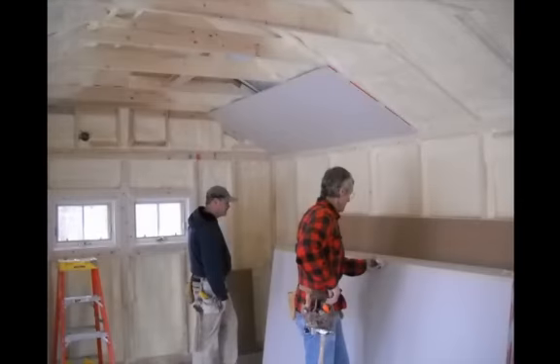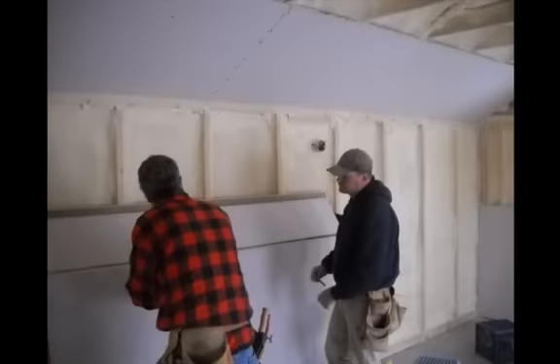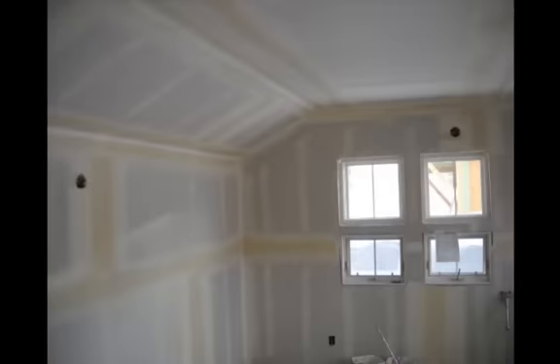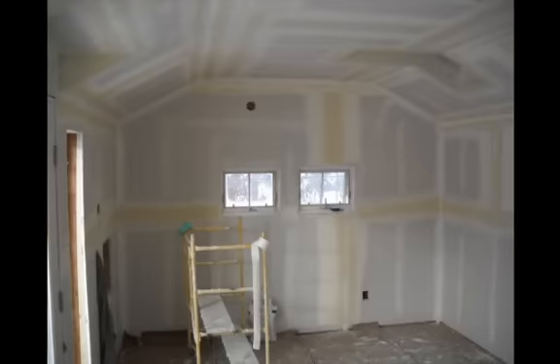We are in the final stages of our project. Drywall installation will be the piece of the construction process that you will see for a long time to come. Quality professional drywall hangers can make or break the final look of a project. Good drywall finishers are almost like artists — it takes a steady hand, experience, and patience to finish a smooth wall. Our coffered ceiling lines are a prominent feature of this room and need to be just right. We hired Hang 10 Drywall and they did an excellent job.